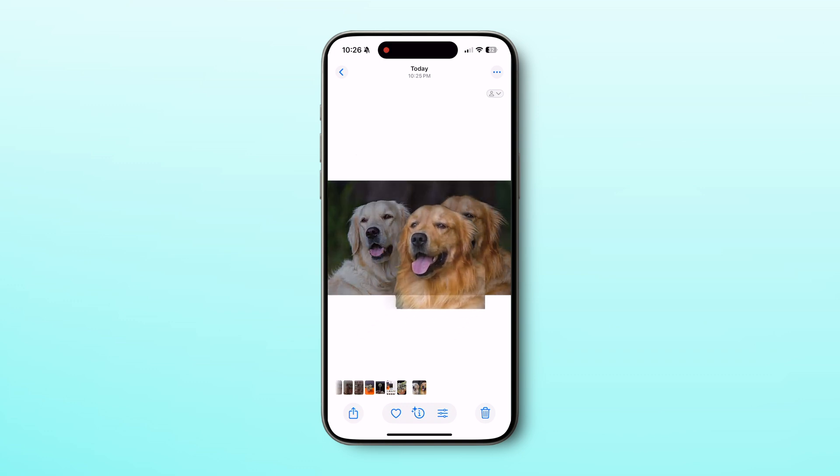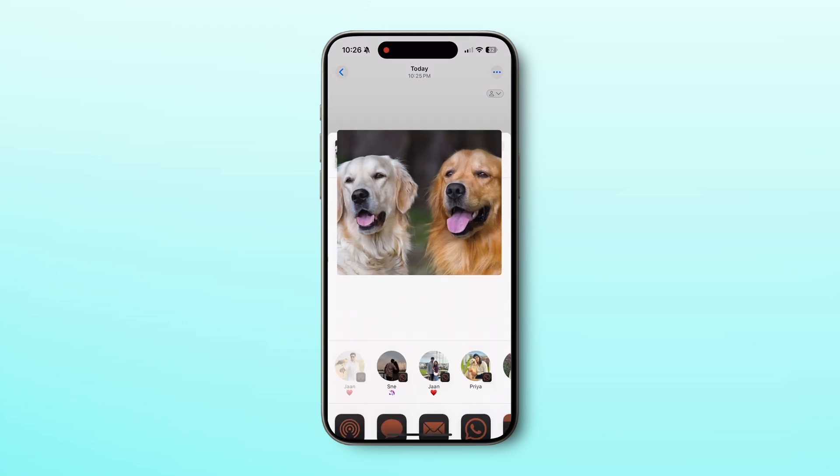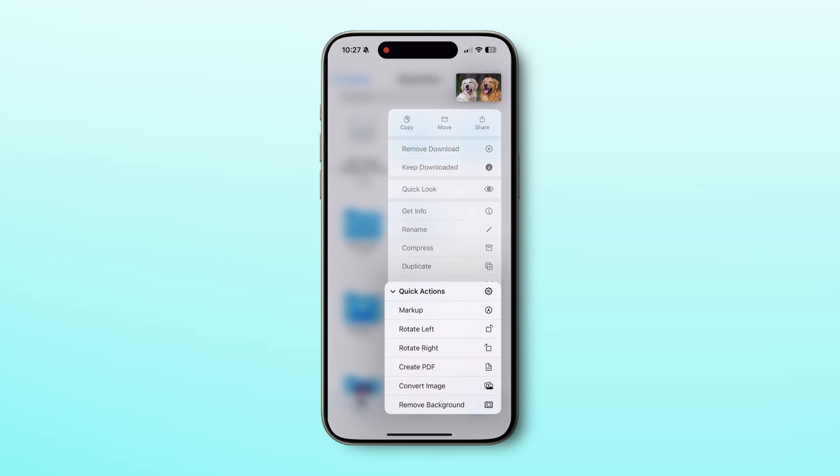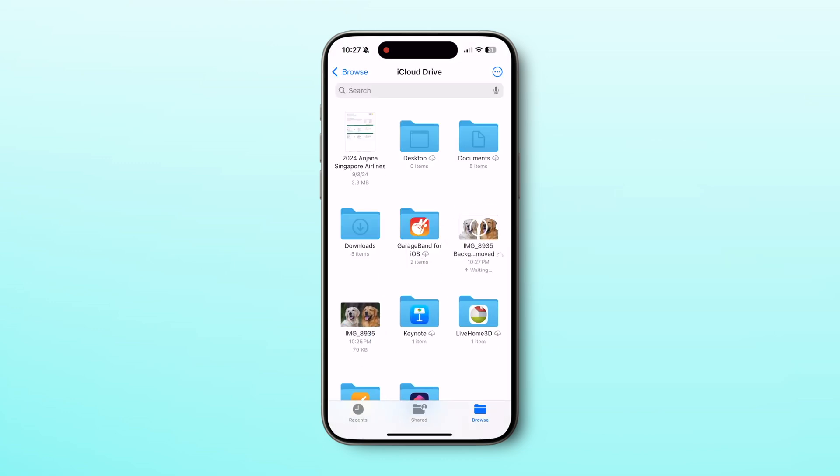If there are multiple subjects in the same photo, there's a way to remove the background in one go. Just share the photo to the Files app on your iPhone, then long press that photo in Files, go to Quick Actions, and tap Remove Background. A new photo will be created with all the subjects and no background.